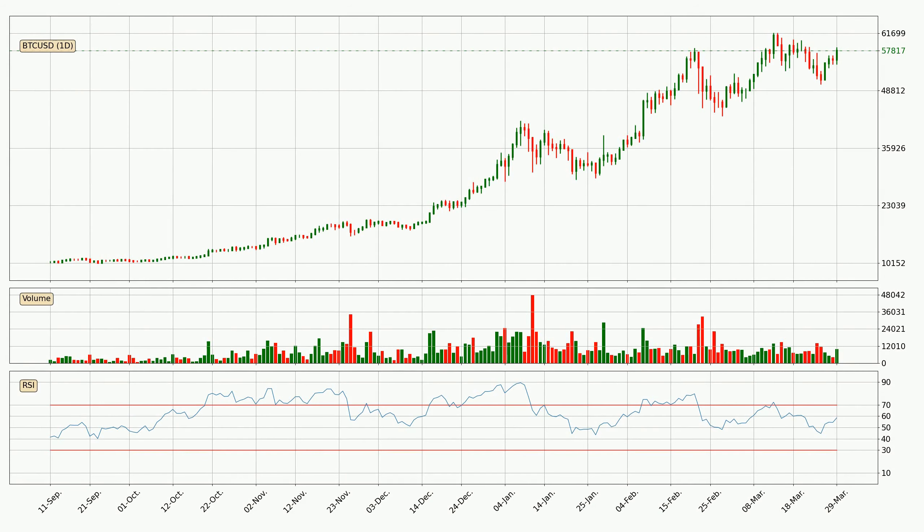Jumping to the daily relative strength index, the current daily RSI is at 59, so there are currently no signs of the crypto being overbought or oversold.